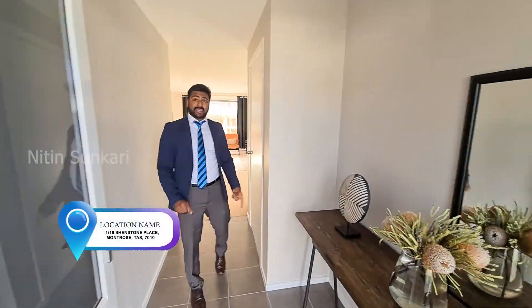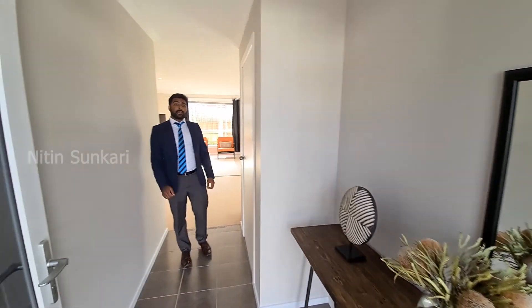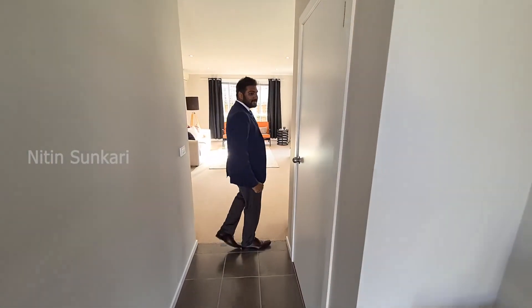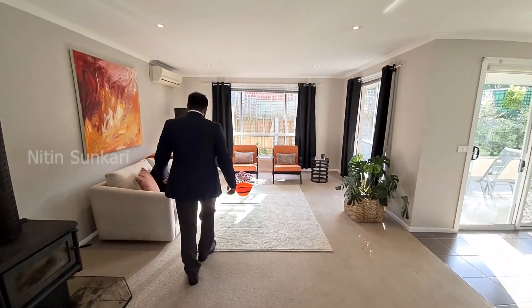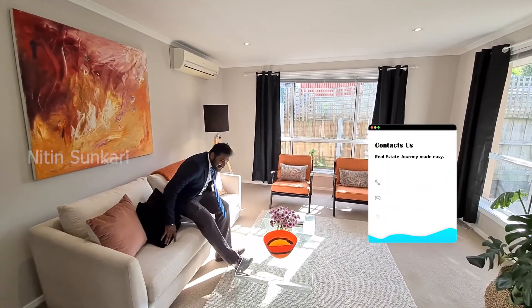We've got some things to store your keys and bits and pieces — ready to grab and go. There's space in here for storage, and look at that laundry — oh my god! Let's have a seat.